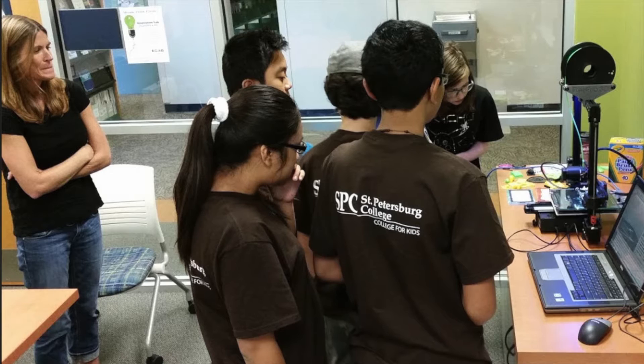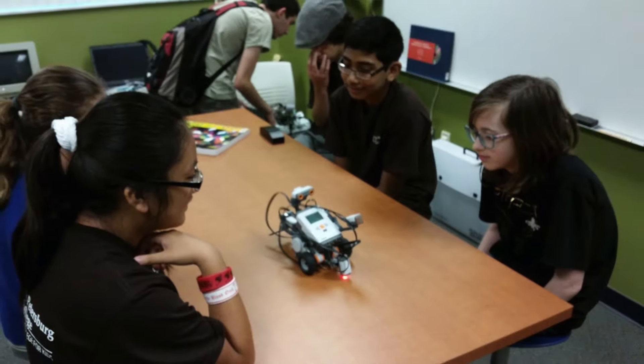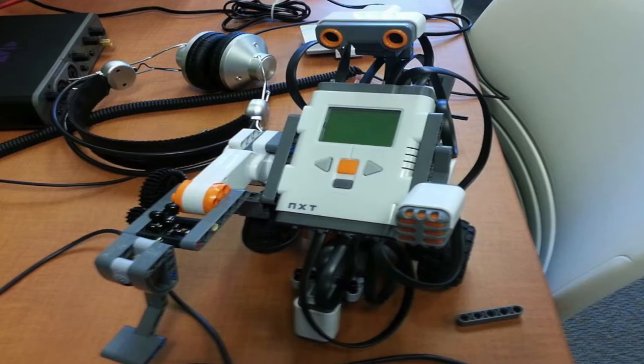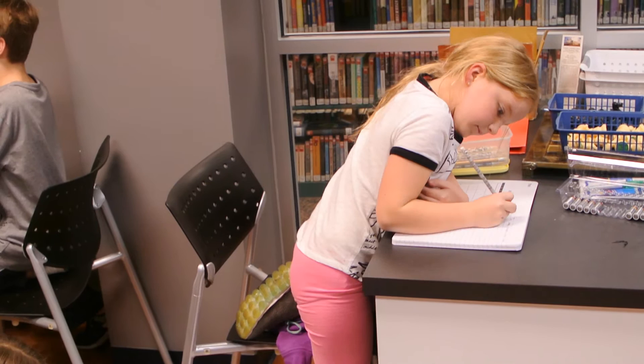Inside the Innovation Lab, there are no judgments, no grades, and it is encouraged to color outside the lines and to make beautiful mistakes. In October 2015, the Innovation Lab received a $7,500 Curiosity Creates Grant from the Walt Disney Company in collaboration with ALA's Association for Library Service to Children, to expand their successful Maker Boot Camp that helps promote exploration and discovery for children ages 6 to 14.